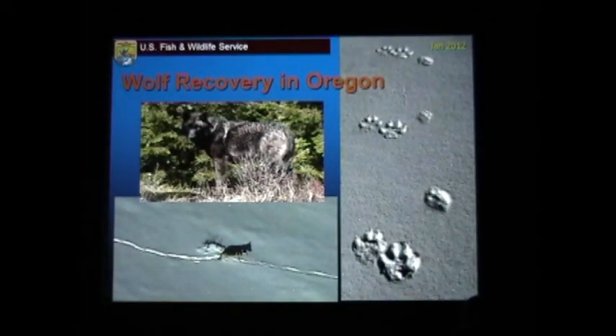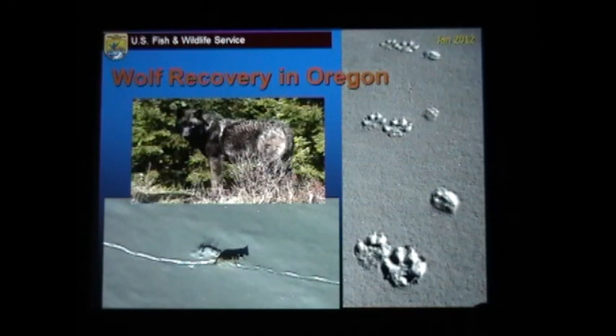Please join me in welcoming John Stevenson. Thank you very much. Can you hear me okay? My name is John Stevenson. I work for the U.S. Fish and Wildlife Service.